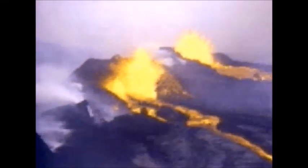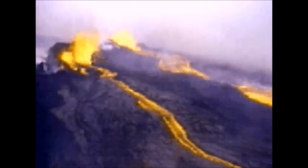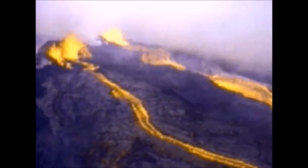The biggest volcanoes on Earth are located above hotspots in the Earth's mantle. Mauna Loa, on the island of Hawaii, is a shield volcano formed above a hotspot.